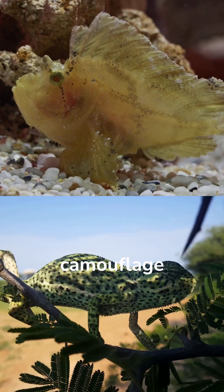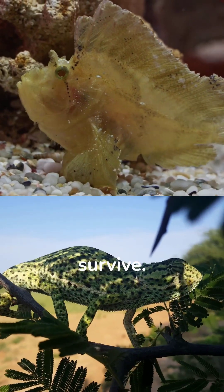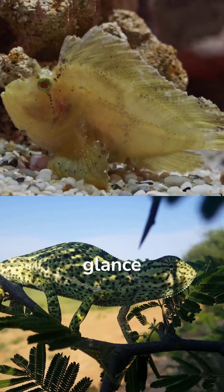Whether through camouflage or deception, animals use ingenious strategies to survive. What appears real at first glance can be pure illusion.